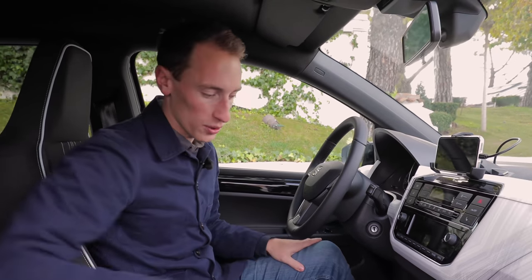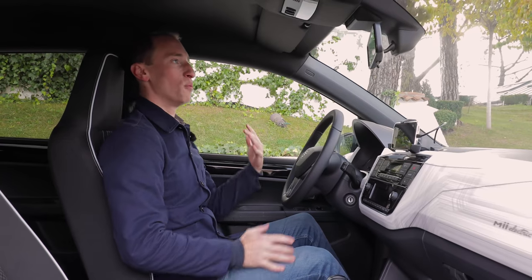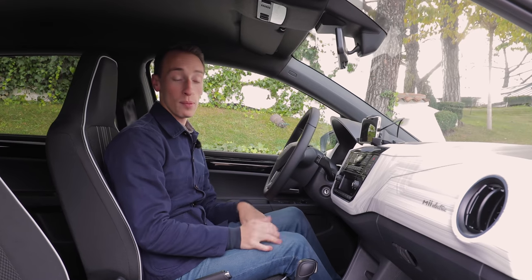The steering wheel doesn't feel particularly great quality, but there are good storage options dotted around the front. It's small, but you certainly won't have any problem getting comfortable in the front even as a tall driver.